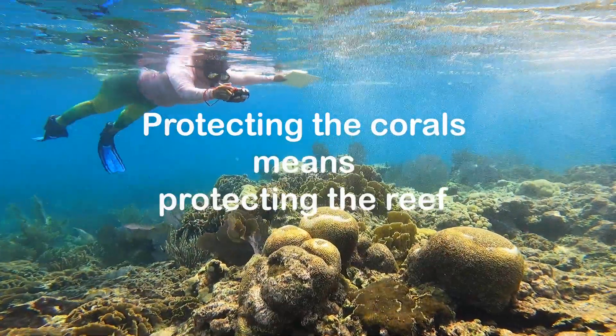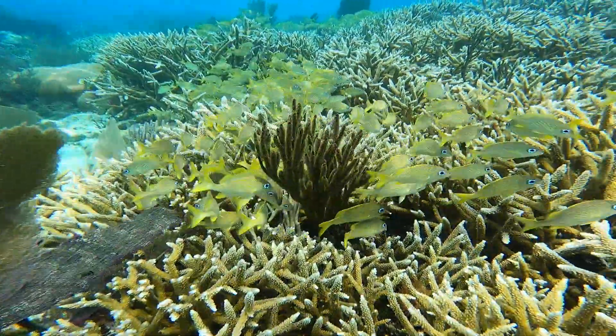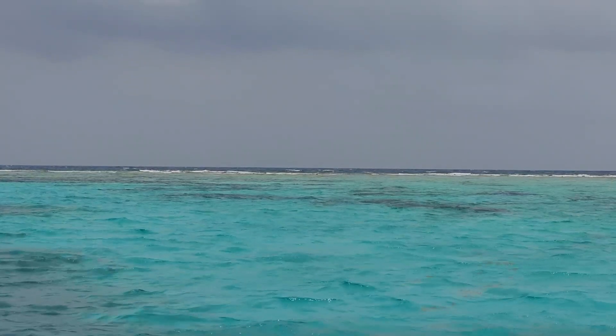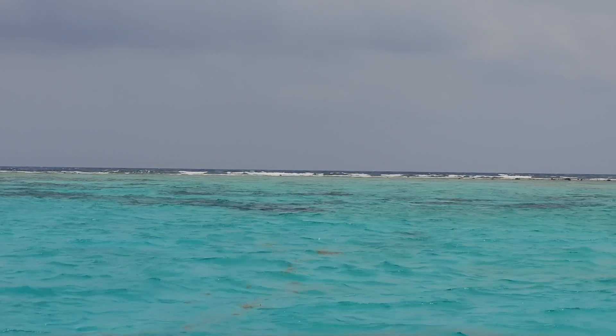Protecting the coral means protecting the reef, and protecting the reef means protecting ourselves. The sustainable use of ocean resources for economic growth, improved livelihoods and jobs, while preserving ocean health, is crucial to the blue economy. The shoreline protection that reefs provide is invaluable — with hurricanes and storms, the reef breaks up wave energy. Only a living reef can do that, because even engineered shoreline protection using the latest cement or materials will erode over time from wave energy. A living reef is constantly growing and building new tissue, and that's how it continues to give us shoreline protection.